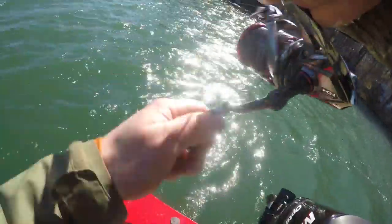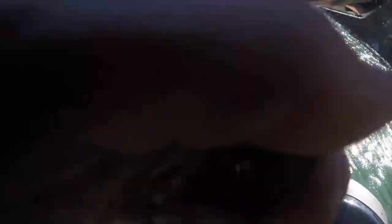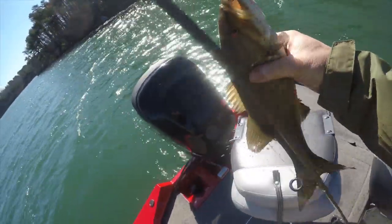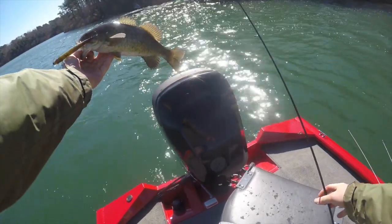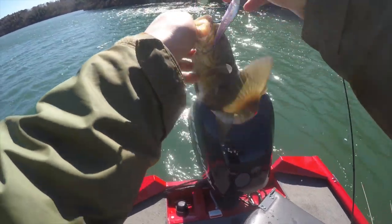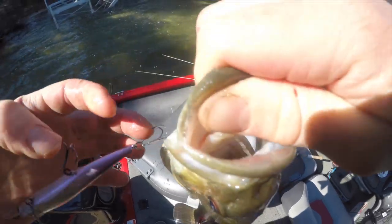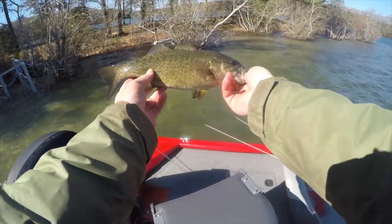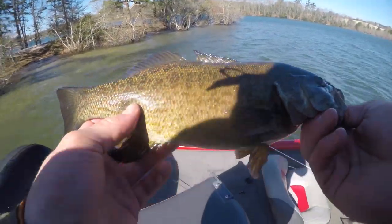Might be a better one — yeah, it's a better one! Third smallie of the day, just a beauty. Dude, they're bending that hook out — smoked! Oh yeah, smoked the jerkbait again guys. They just literally run into this thing. Gorgeous little smallmouth right there.